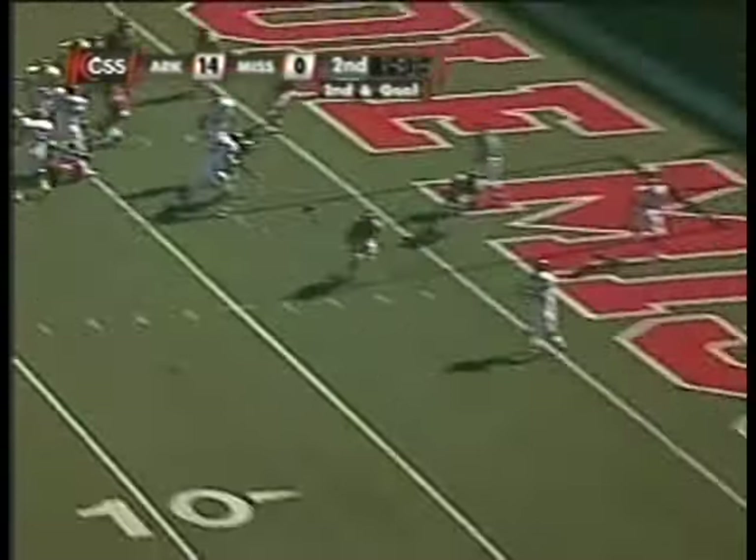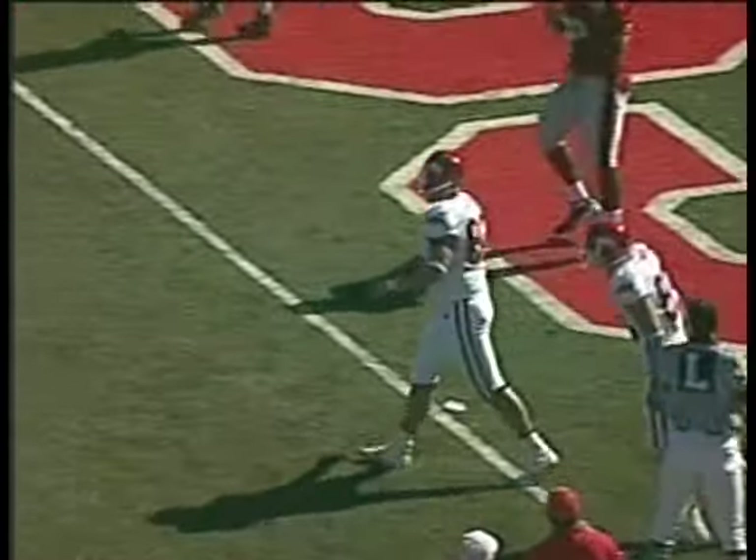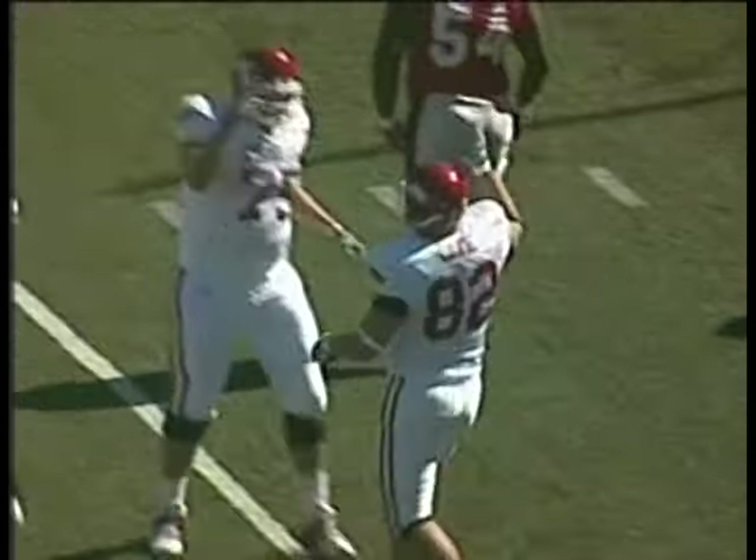Here's the fake to McFadden, and now Dick throws it back the other way to — can we say it again — a wide-open Peyton Hillis, touchdown Arkansas! And the Hogs lead it 20-0 over Ole Miss.